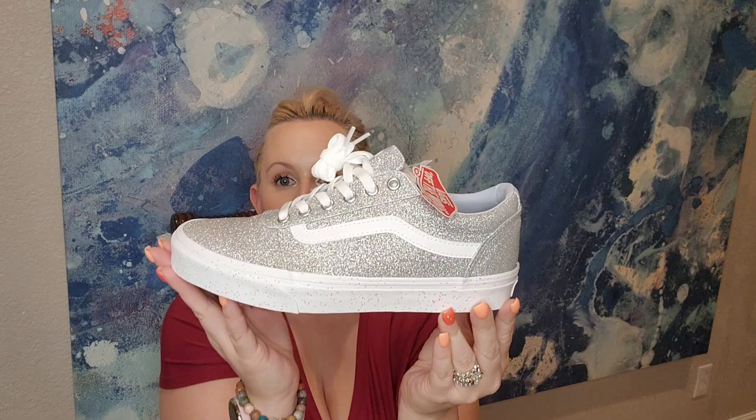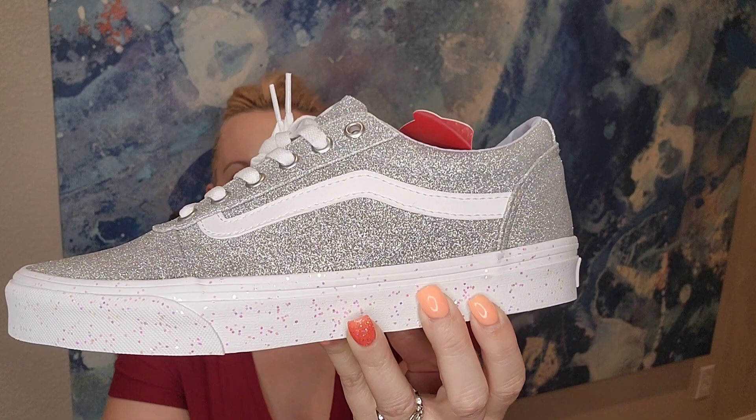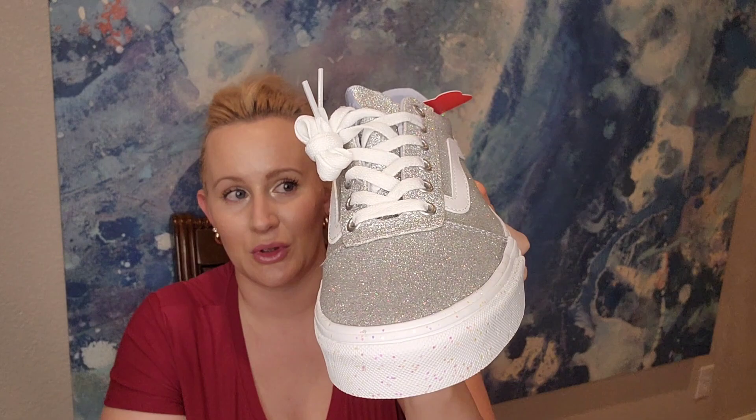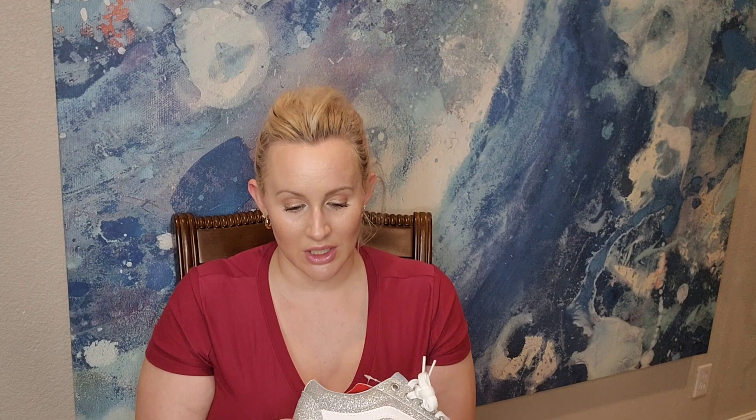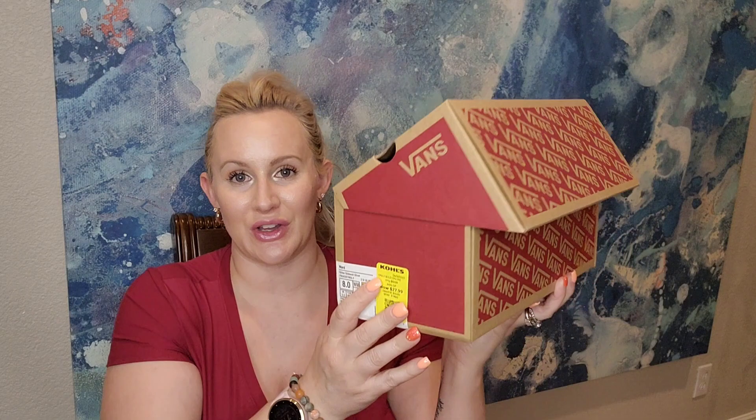Now for the last item — I'm so excited about these! They're Vans shoes, size 8. I'm between a 7.5 and 8, more a 7.5, and I tried them on barefoot so I need to try them with socks. Look how gorgeous these are — the soles have glitter in them and so does the top. The original price was $27.99 but with the additional 50% off, I got these brand new gorgeous Vans for only $14!